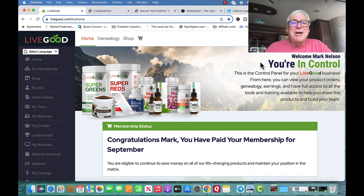Hey, this is Mark Nelson and I want to take you through a back-office review of LiveGood. This is my back-office, so I'm going to show you everything that you will get when you become a member, and show you why it's so important and why it's so exciting. This business is just rocking.